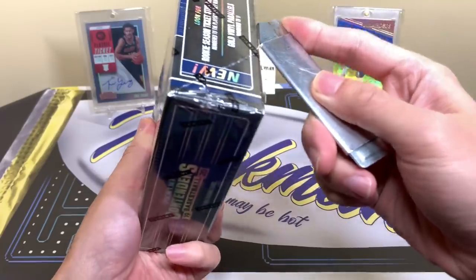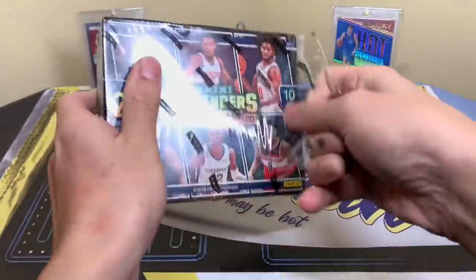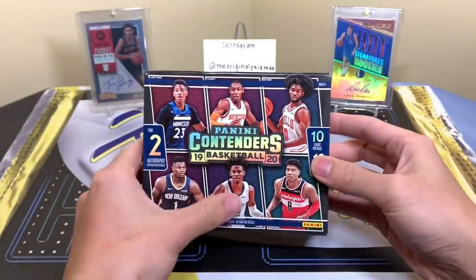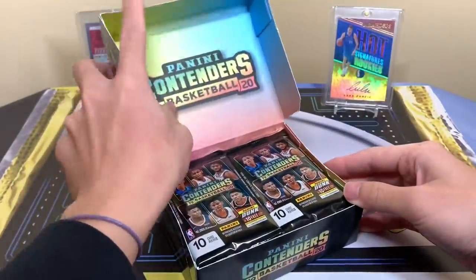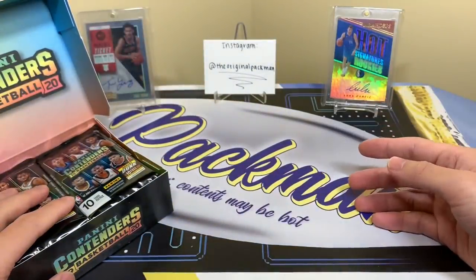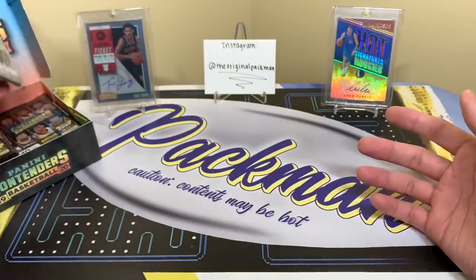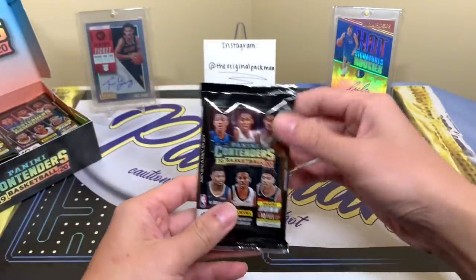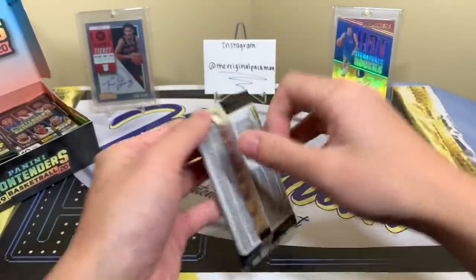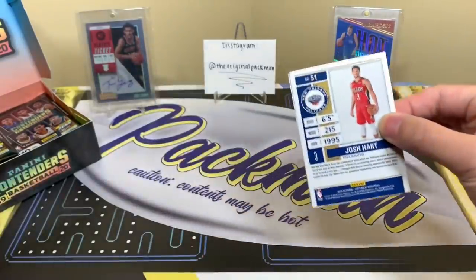Last year I ripped one box and got that Trey Young — so maybe we can get that mojo again. Let's see what we can pull, maybe Zion or Morant, that'd be cool. Resale may be in the low-to-mid $200s but I'm not sure, so don't quote me. I'd suggest you do your research — look online, check eBay, Blowout, Steel City, and DHR World to find the best price.